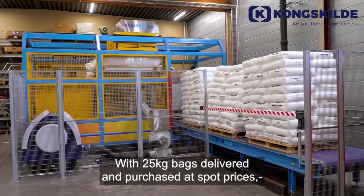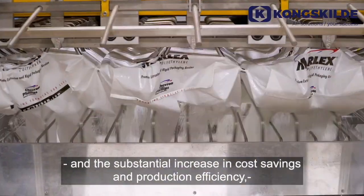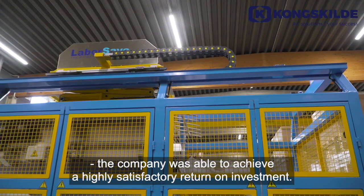With 25 kilo bags delivered and purchased at spot prices, combined with a facility to store product at the harbor, and a substantial increase in cost savings and production efficiency, the company was able to achieve a highly satisfactory return on investment.